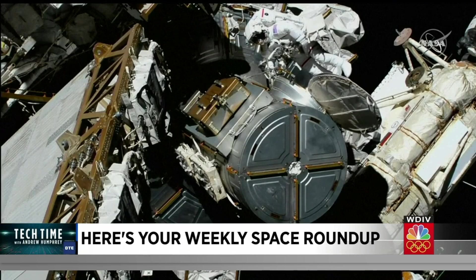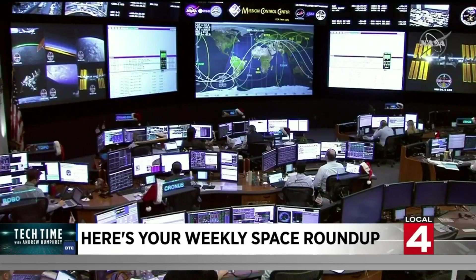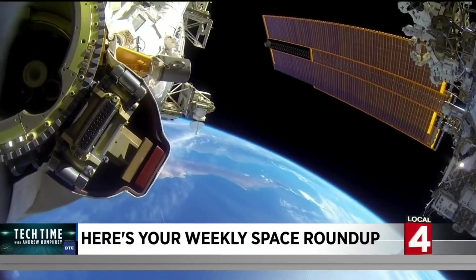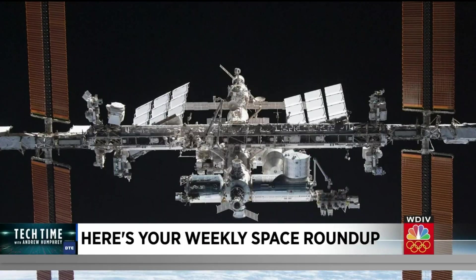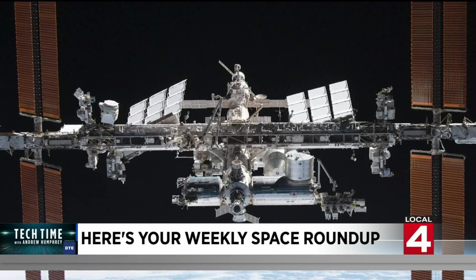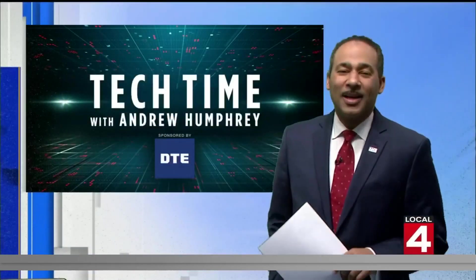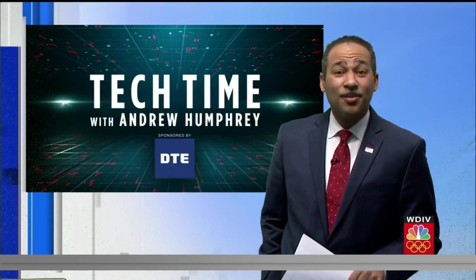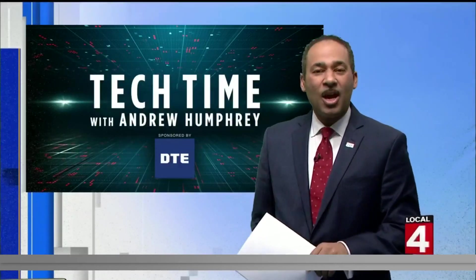NASA is retiring the International Space Station in January of 2031. The agency plans to crash the ISS into the most remote part of the Pacific Ocean, known as Point Nemo — the crash area for hundreds of pieces of space debris over the years. The ISS launched back in 2000 and has orbited 227 nautical miles above Earth, serving as home to more than 200 astronauts from 19 countries. NASA says it will still explore in space, but will rely more heavily on the private sector.